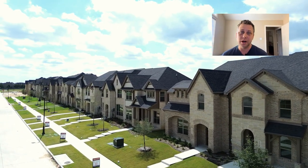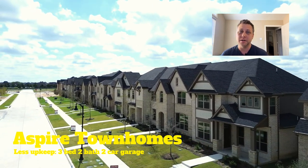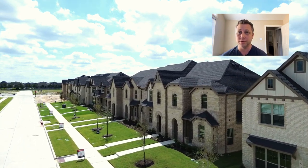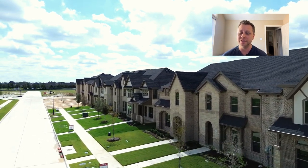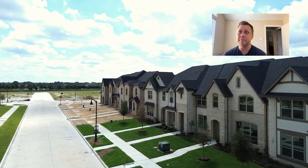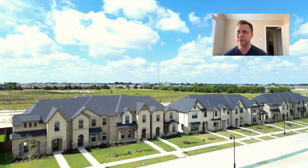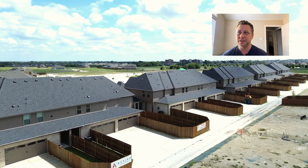Now, if you didn't want the traditional upkeep of a full yard and everything, there are Aspire townhomes in the North Grove neighborhood as well — some here in North Grove and then some further north of town. Getting a little bit of aerial view of these townhomes, right now these are right around $330,000 to $340,000, three-bed, two-and-a-half bath, and right around 1,500 square feet. You're getting pretty good value there for a great place to call home, but just less upkeep.